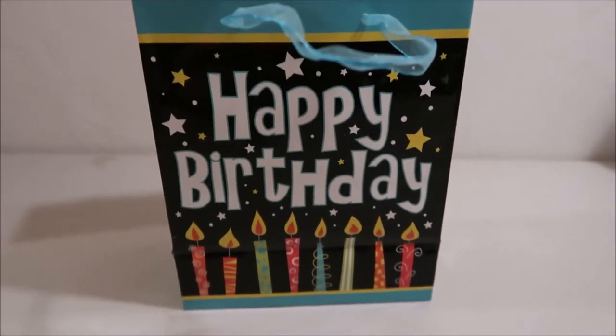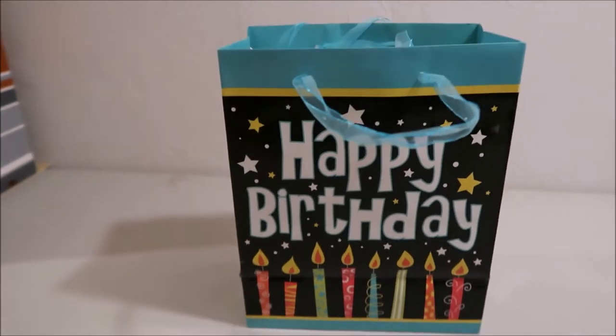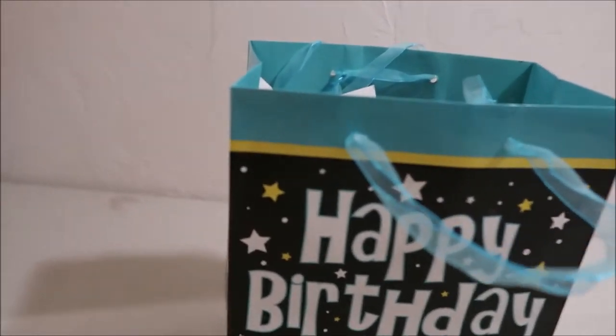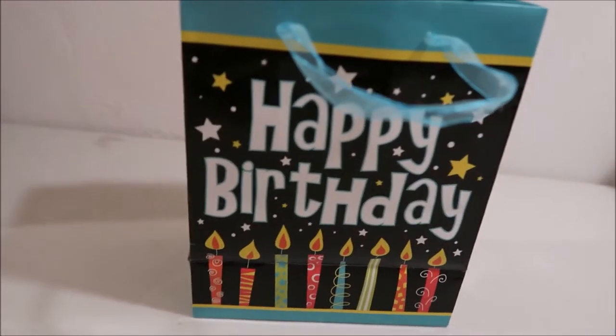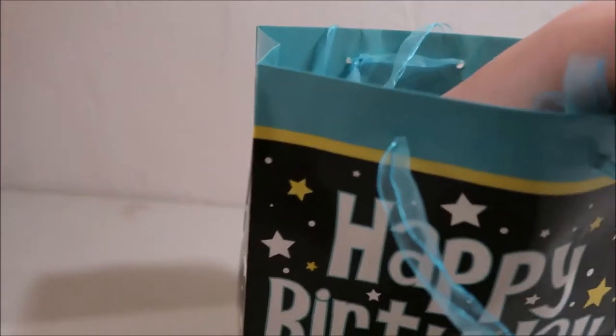Hey guys, it's Kylie and today's video is a pin haul. My birthday was this past Monday and this is what I got — the pins that I got from my parents and my grandfather. I'm just going to go through them, starting with what I got from my parents.